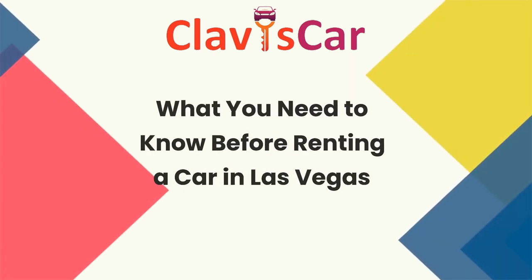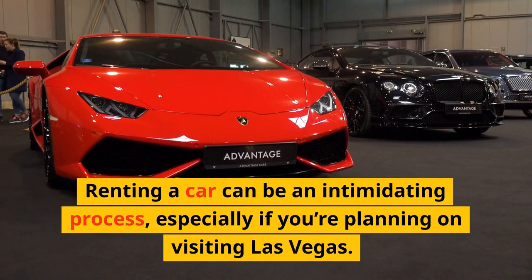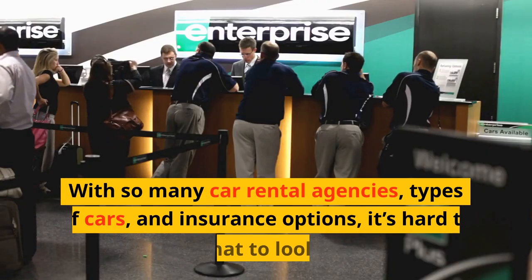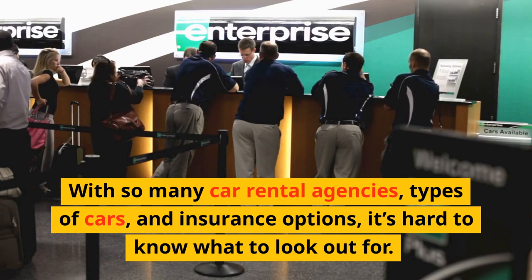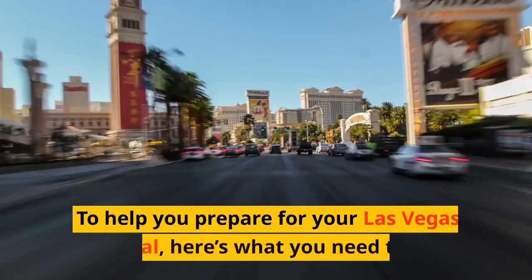What You Need to Know Before Renting a Car in Las Vegas. Renting a car can be an intimidating process, especially if you're planning on visiting Las Vegas. With so many car rental agencies, types of cars, and insurance options, it's hard to know what to look out for. To help you prepare for your Las Vegas car rental, here's what you need to know.